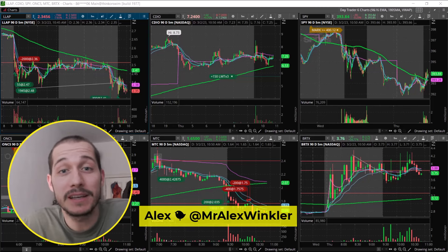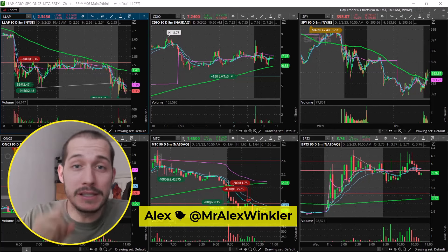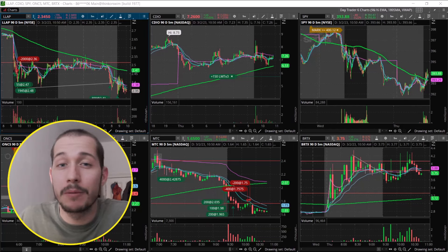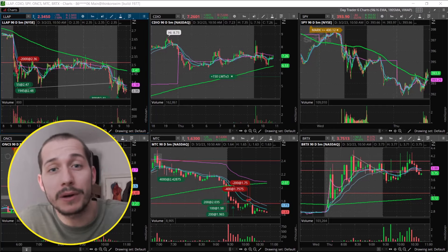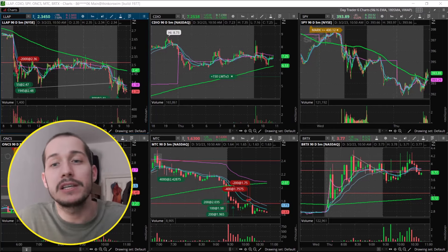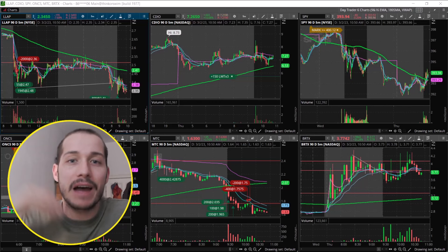What's up, traders? Welcome back. So we've been seeing a lot more momentum lately, specifically multi-day runners. But how do you know which stocks have a better chance of having that second or third big green day? That's what we're going to dive into today — the commonalities between momentum stocks that have that continuation.